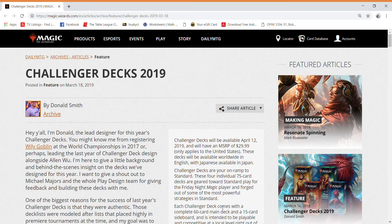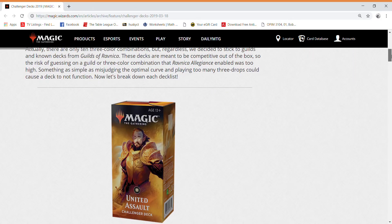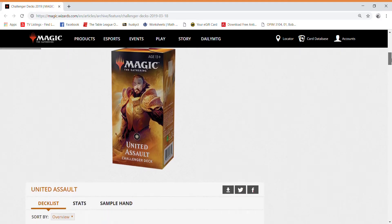How's it going everybody, this is CJ. I'm here to talk about the new challenger decks that are coming out soon. These challenger decks include a lot of value like the ones last year did, and I'll be talking to you about the cards to sell before these drop.